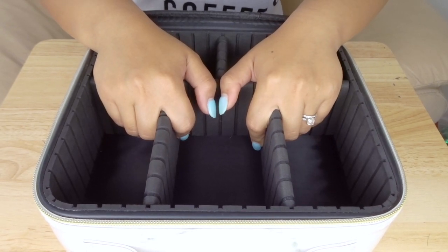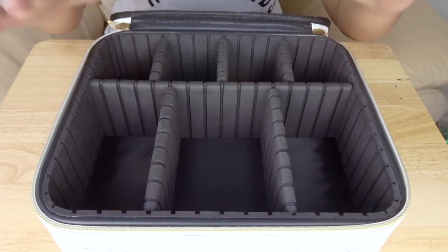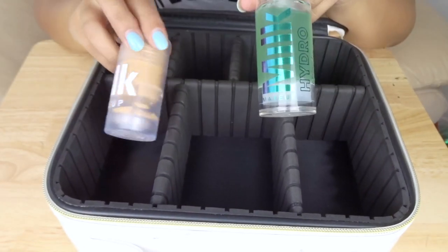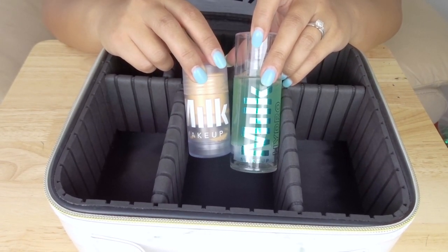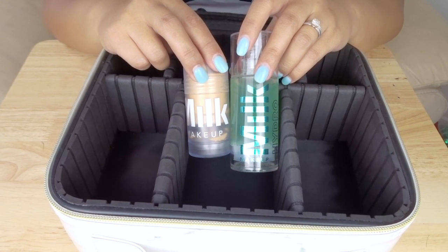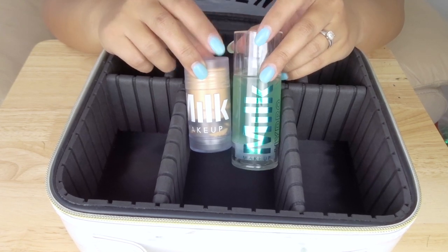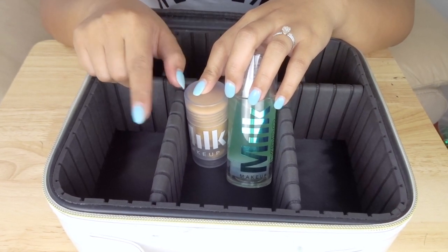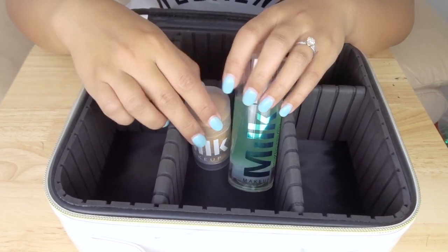The way I like to pack my makeup is by going through a full face in the order that I usually apply things. The first thing is primer, and for this trip I'm packing two different primers — both Milk Makeup. One thing I want to mention is that the type of vacation heavily determines the products I bring. Since I'm going to Vegas in June, I know it's going to be hot and muggy, and I'll be in the pool a lot. Trevor already brought the sunscreen, so I don't need to worry about that.